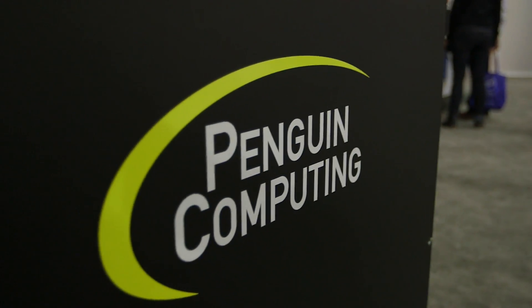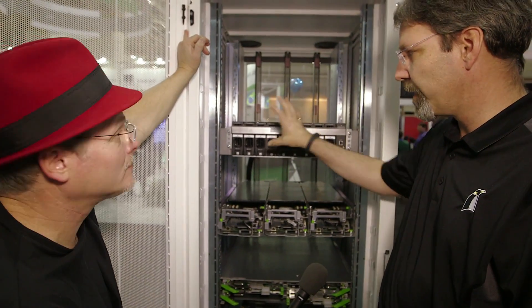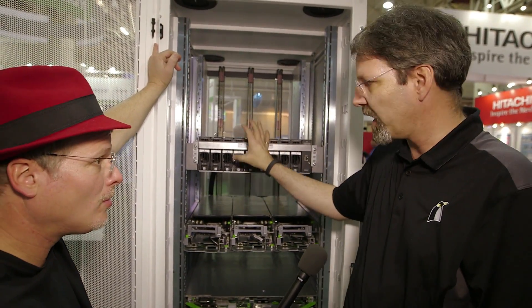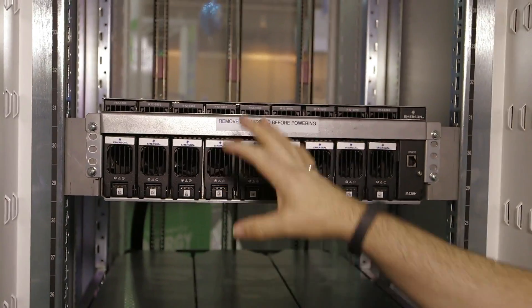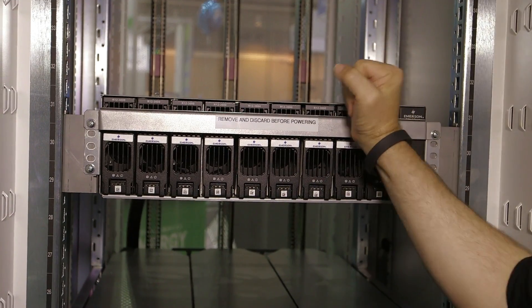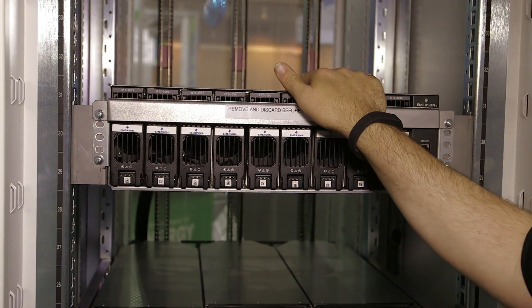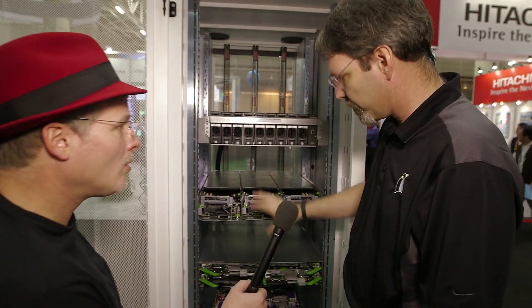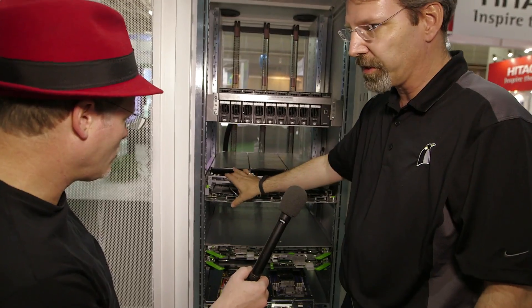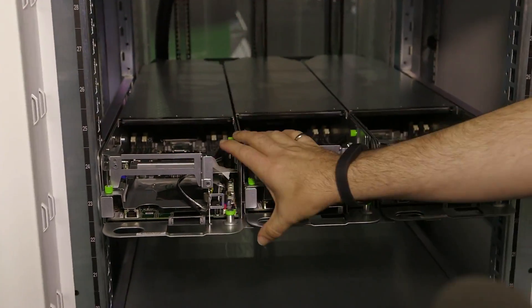Let's go over here and take a closer look. For Tundra, we've partnered with Emerson, who has made a high-power shelf. Whereas Facebook is only doing about 10 kilowatts a rack, we want to be able to do 30 kilowatts a rack. Emerson allows that — this is configured as 15 kilowatts but can do up to 24 kilowatts as multiple 3-kilowatt modules. Facebook's density was only 2U — a 2U node 3-wide, so they got three nodes in 2U, or about one and a half U.